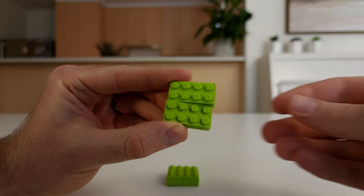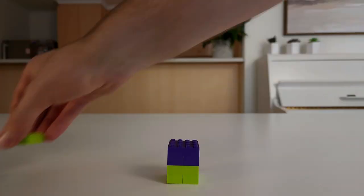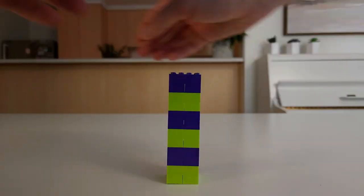I'll let you solve this one at home. Just print it out using the link in the description, and use a Skiddly made from a 4x4 rod of Lego bricks. Thanks for watching. I'll see you next time on Silly Science with Simon.